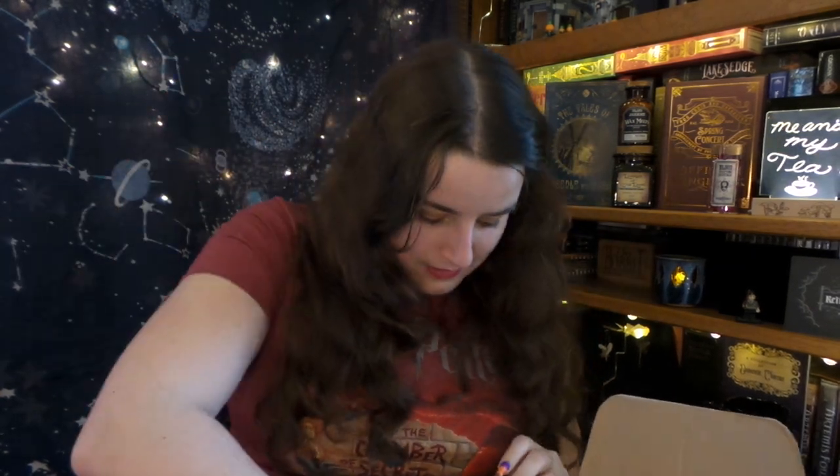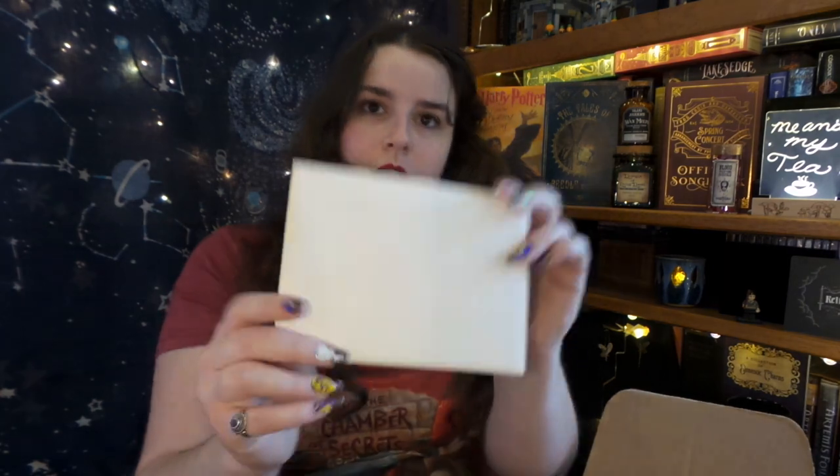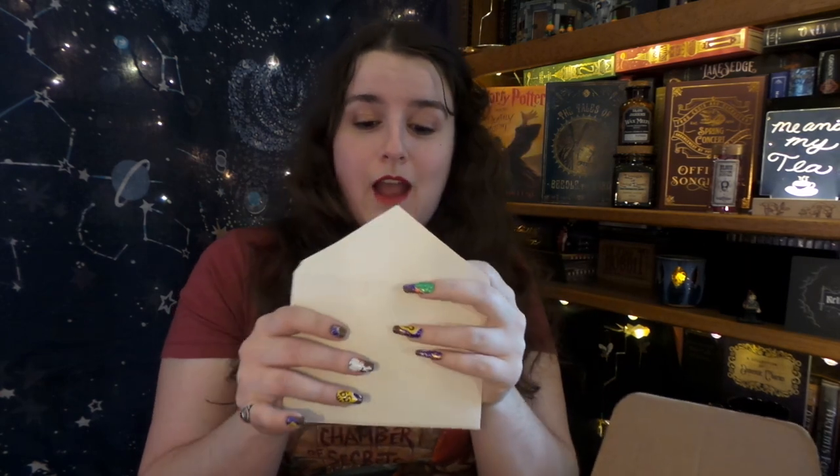Subscribe to the channel, give this video a thumbs up. Another ticket to the World Cup — now two people can go with me. We have an envelope. I'm going to cry — this is the item. When I saw the Keep Collecting box, this is the item I most wanted because they were so perfectly me.